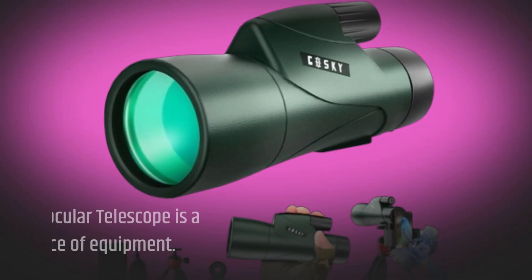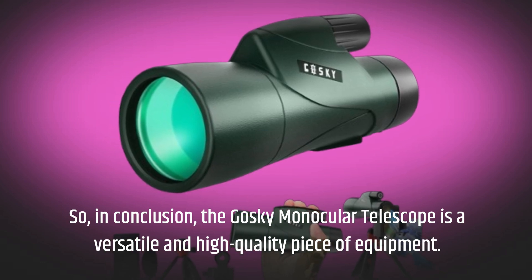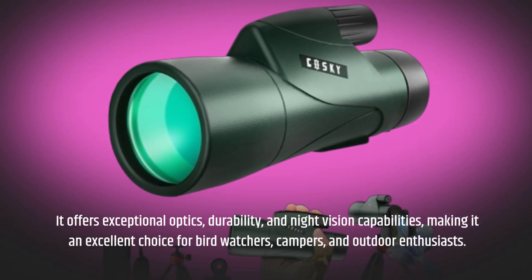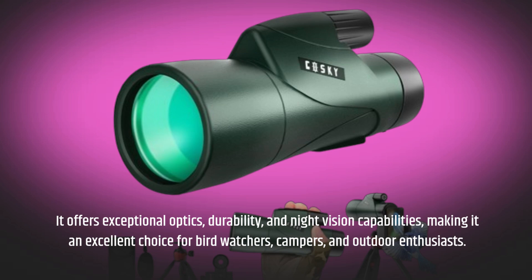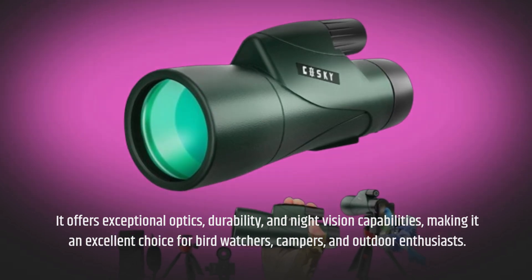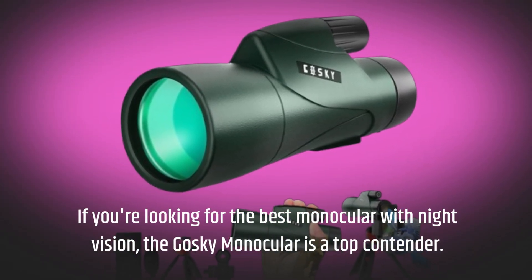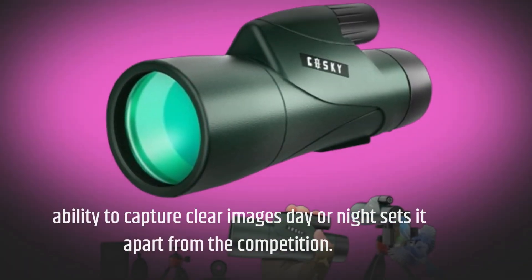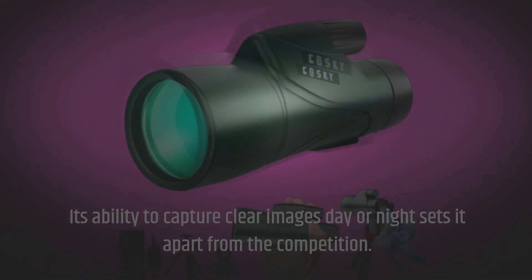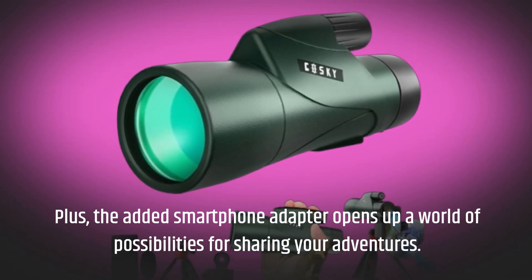In conclusion, the Goski Monocular Telescope is a versatile and high-quality piece of equipment. It offers exceptional optics, durability, and night vision capabilities, making it an excellent choice for bird-watchers, campers, and outdoor enthusiasts. If you're looking for the best monocular with night vision, the Goski Monocular is a top contender. Its ability to capture clear images day or night sets it apart from the competition, and the added smartphone adapter opens up a world of possibilities for sharing your adventures.